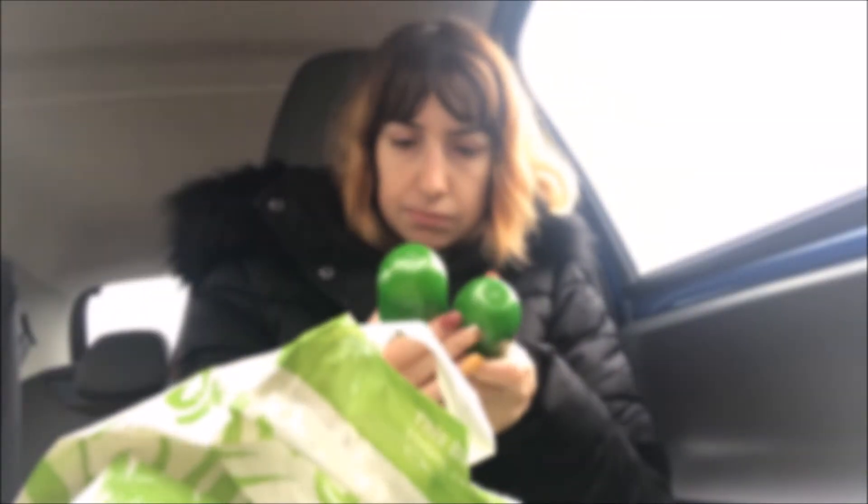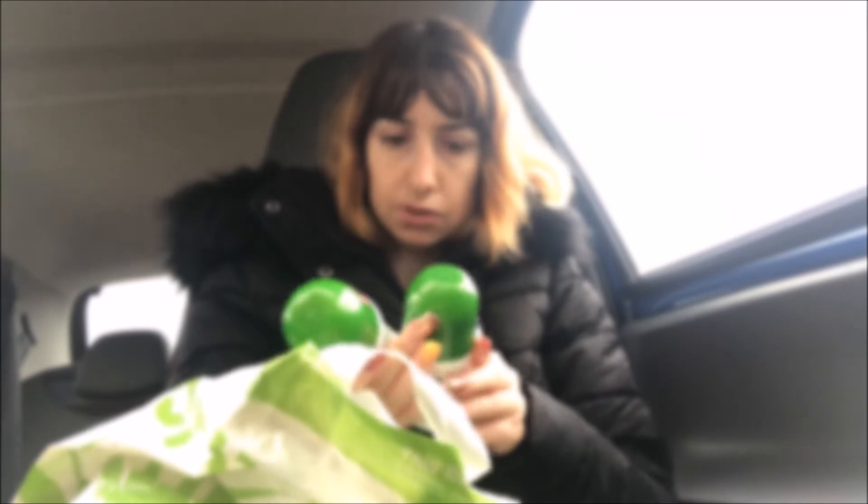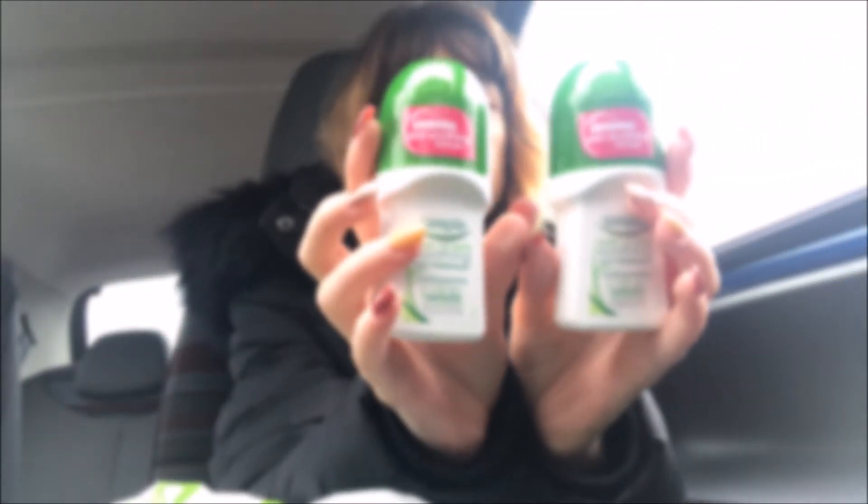I got two of the underarm skin soothing formula — two of those for a pound.